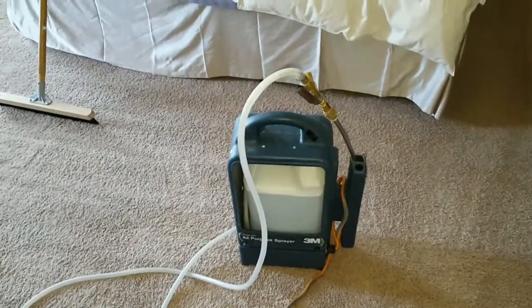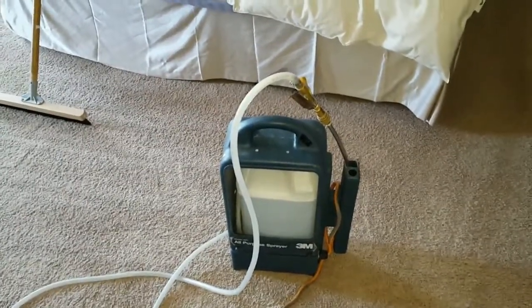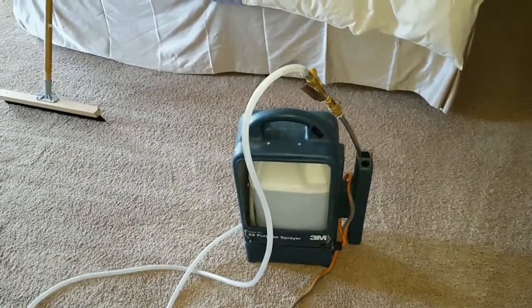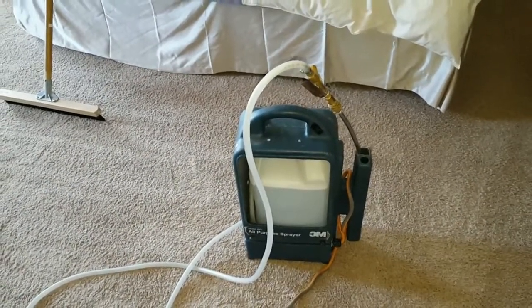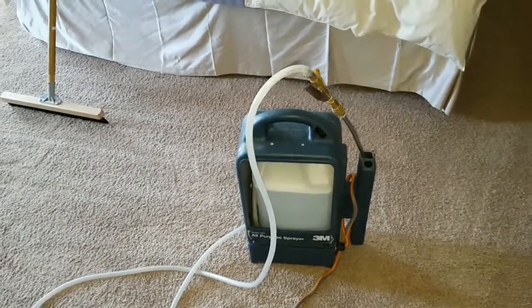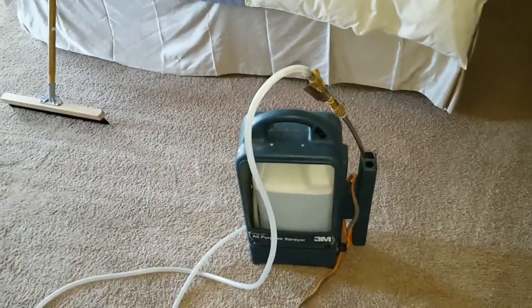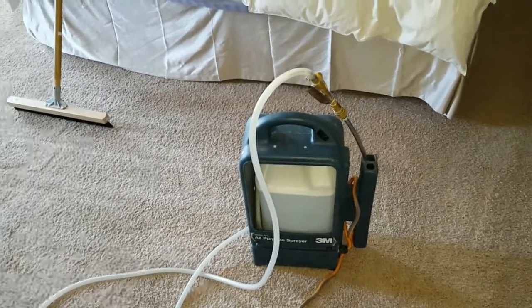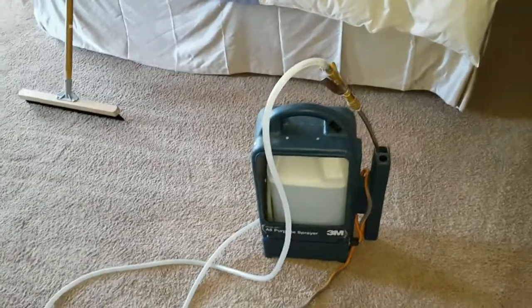We've just completed phase one with the pre-vacuum throughout the entire house. We've got all the rooms, the offices, the family room — we've got everything. We even went back on the stairways and got those with our hand vac. It's critical that you get the dust and accumulated debris up from everywhere that you possibly can.